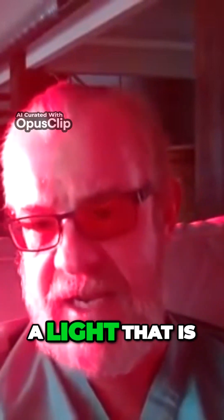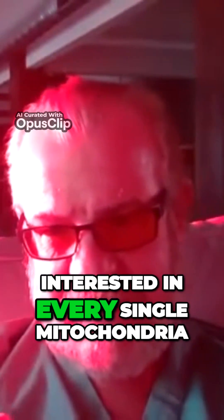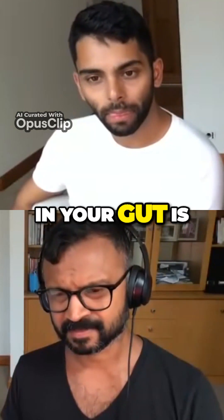Every bit of red light from the sun, which is the dominant frequency in sunlight — in terrestrial sunlight, 42% is infrared A light. That is what mitochondria are interested in. And every single mitochondria in your gut is looking for that. It turns out the microbiome is also interested in that red light.